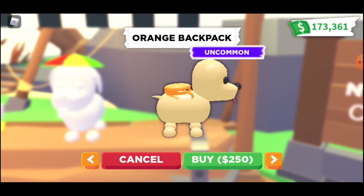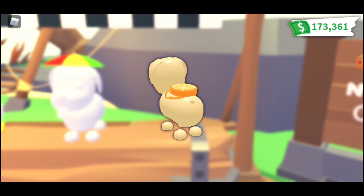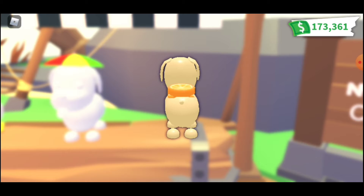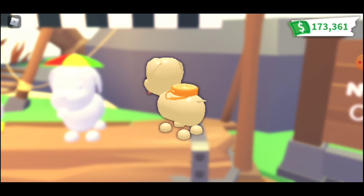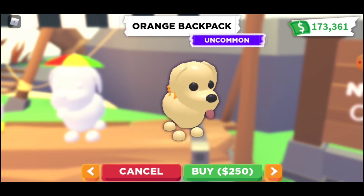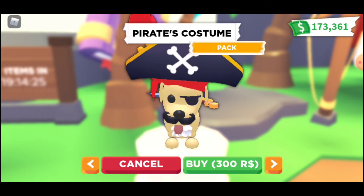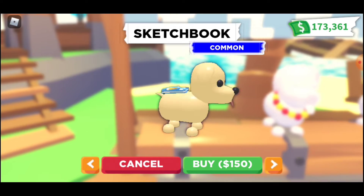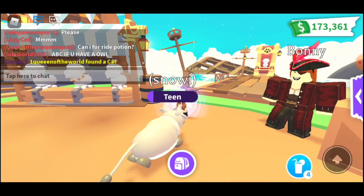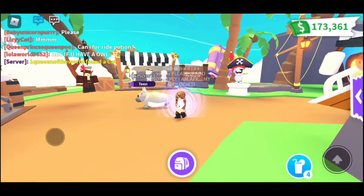There's one more thing — an orange backpack. You can kind of see it has a little orange slice on top, and that's 250, not too bad. Then they also have the pirate costume again, which costs Robux, and I'm not really a fan of that one.